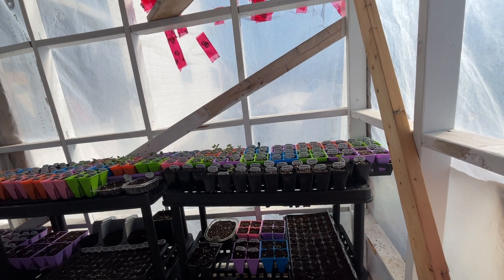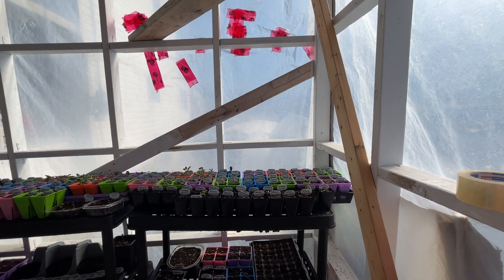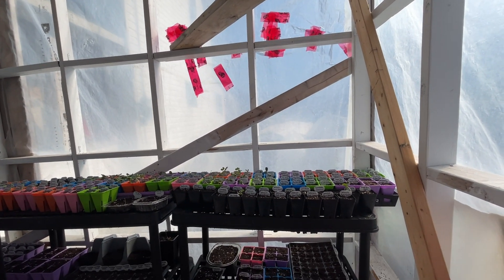This plastic sheeting has lasted two winters — I just got a few little holes and that was already there. This stuff is amazing; I really highly recommend it.